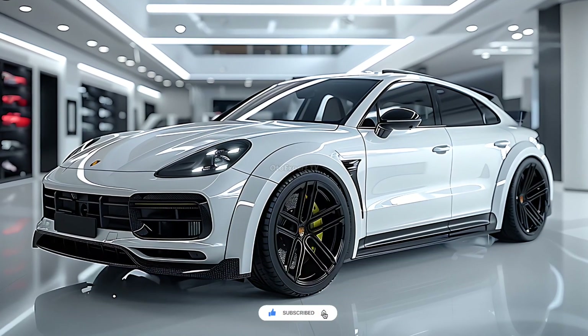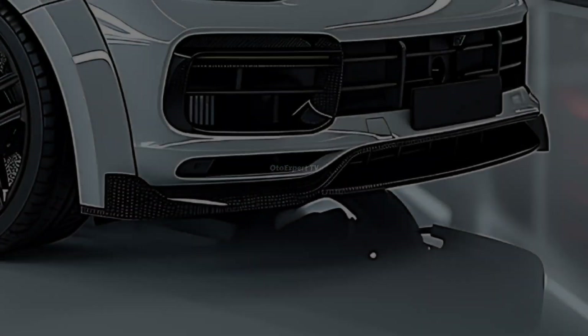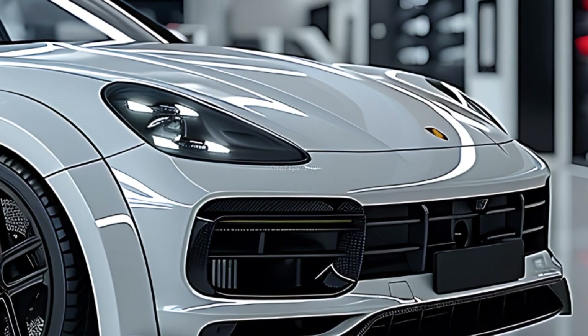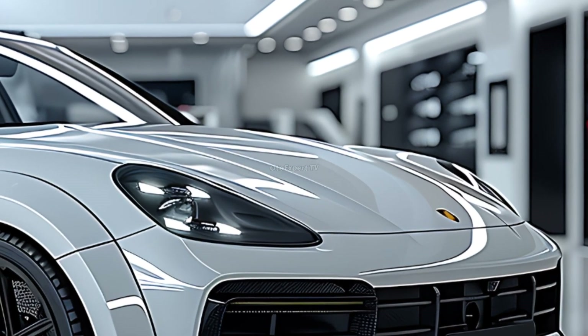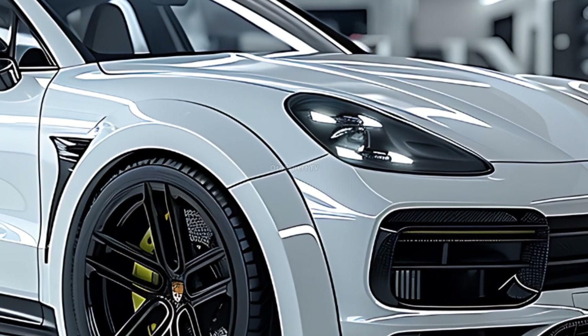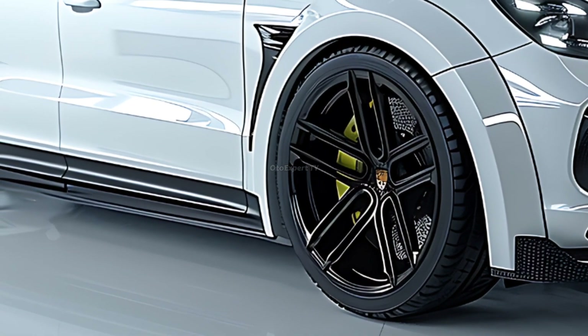Meet the 2025 Porsche Cayenne, a midsize luxury crossover that reimagines what an SUV can become. The vehicle is expertly built, providing an exciting driving experience typically reserved for sports vehicles. With over two decades of performance SUV experience, the Cayenne is agile and responsive.